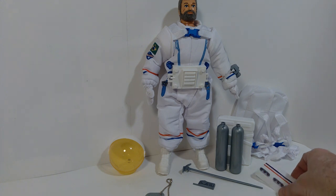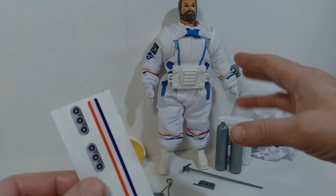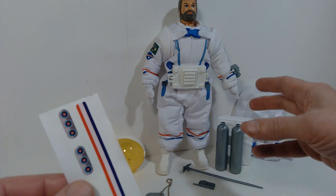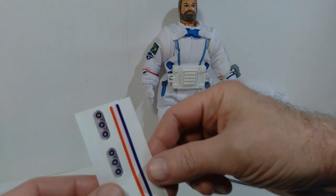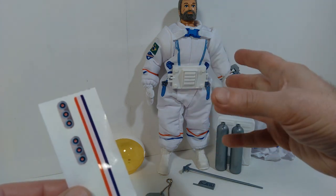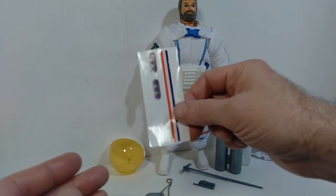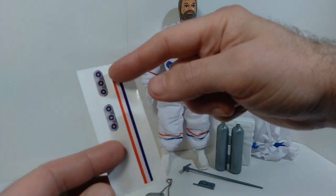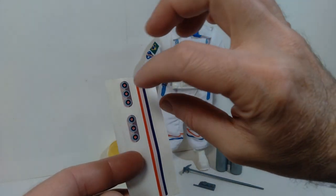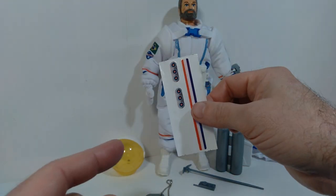I don't think I'm going to apply the stickers right away. I want to make sure I'm putting them on the right way. They don't provide any instructions in terms of sticker application or how you assemble this figure together. This one goes on the top of the helmet, and these two little stickers go on either side of this piece here. I just don't know which orientation is correct, so I'm going to hold off on that for now.